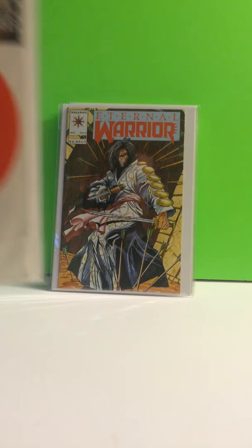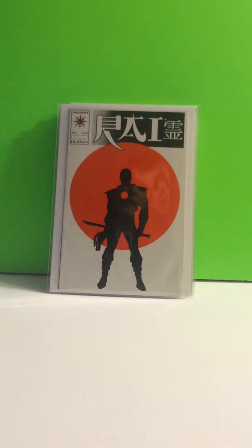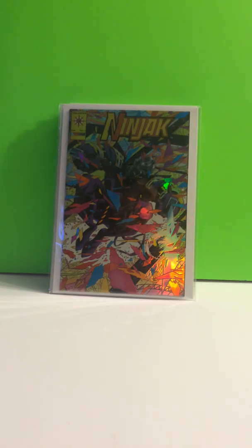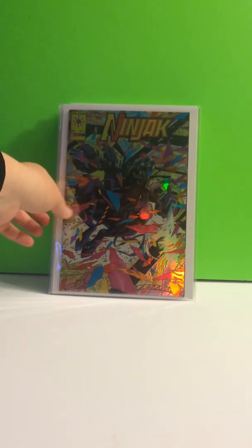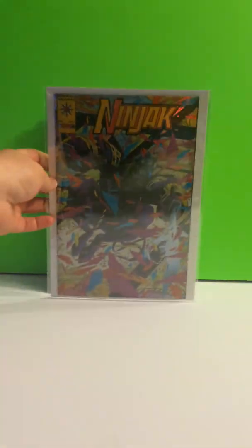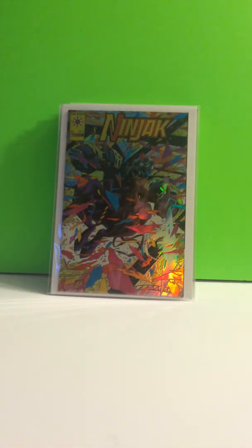And then Rai Zero, got that in the dollar box — it's the first full appearance of Bloodshot. This next book I paid 25 cents for — it is Ninjax, number 1. The normal white copy, as Mercenot says, you can wallpaper your house with it, it's garbage. But this is the gold variant — it's very hard to find. Look it up on eBay, I think I've seen 3 copies on there, no less than 60 bucks. So it's a pretty cool find for 25 cents.